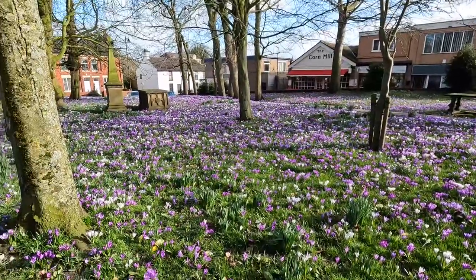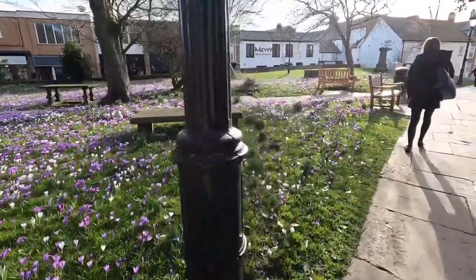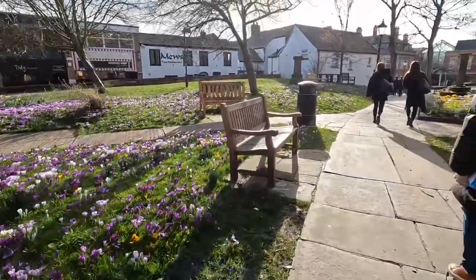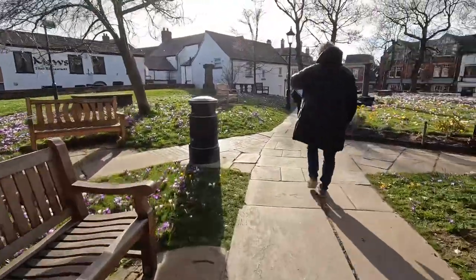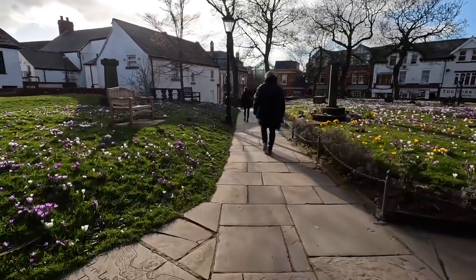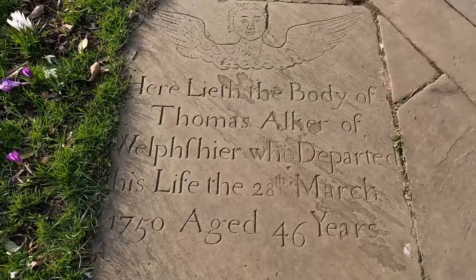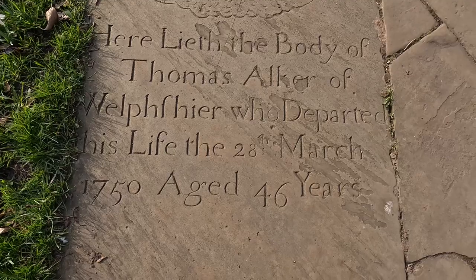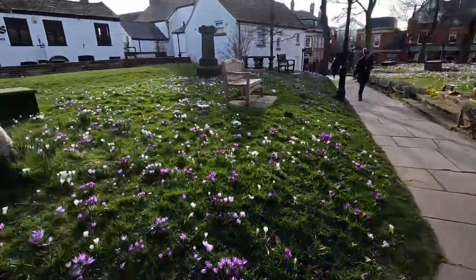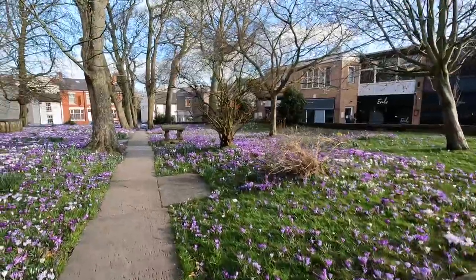Is that not just lovely? We'll take a walk down here and take some photos and have a look at the crocuses. It makes you feel like spring's coming. Here's another one — 1750, aged 46 years. Goodness me, they died young in those days.